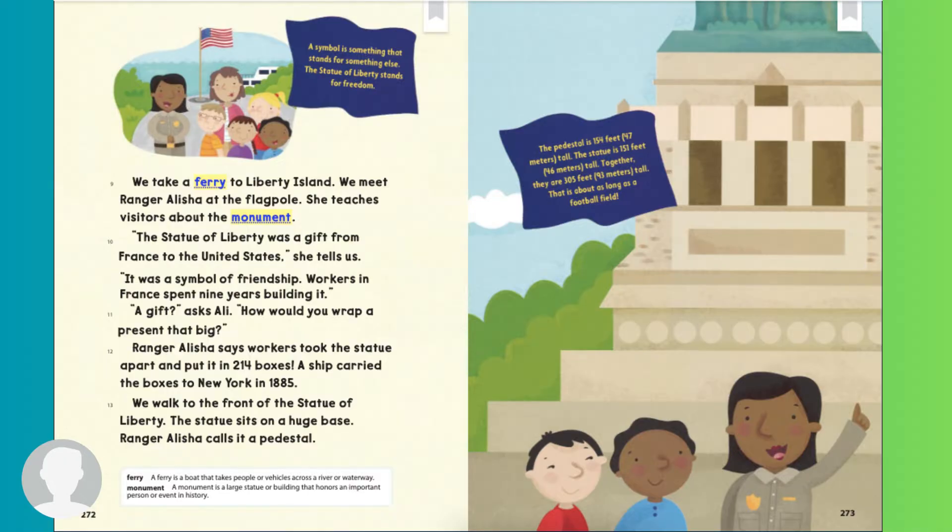A ship carried the boxes to New York in 1885. We walk to the front of the Statue of Liberty. The statue sits on a huge base. Ranger Alicia calls it a pedestal. A symbol is something that stands for something else. The Statue of Liberty stands for freedom. The pedestal is 154 feet tall. The statue is 151 feet tall. Together, they are 305 feet tall. That's about as long as a football field.